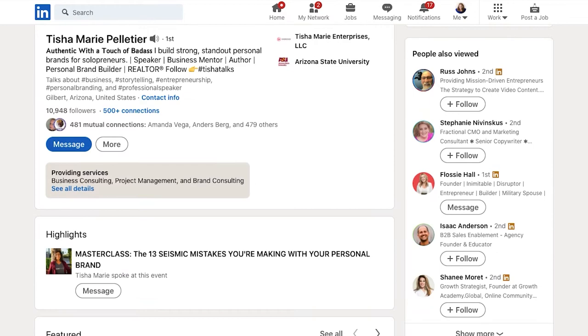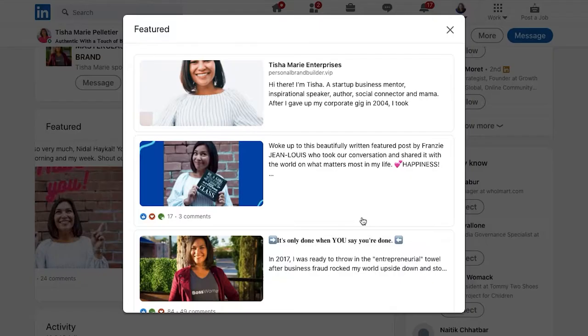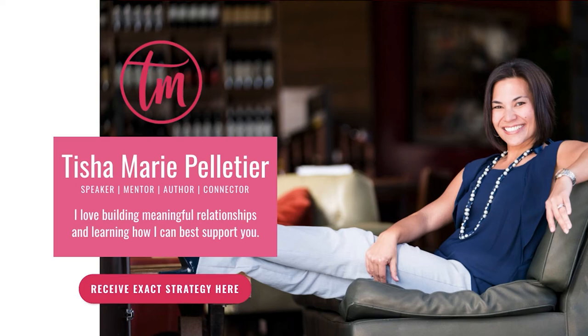As you scroll down on your profile, the featured section allows you to add your website and pieces of content from your posts that you want to save and share with your audience. It showcases the first five pieces; however, you can always add more, especially posts you want to save, share, and refer back to.